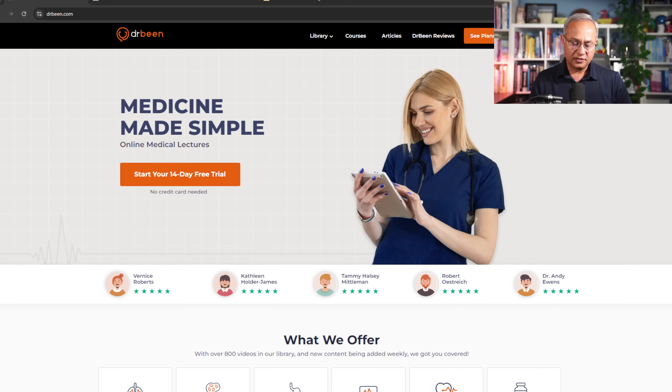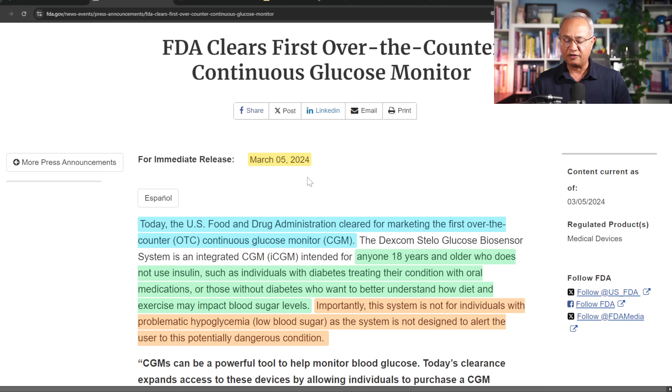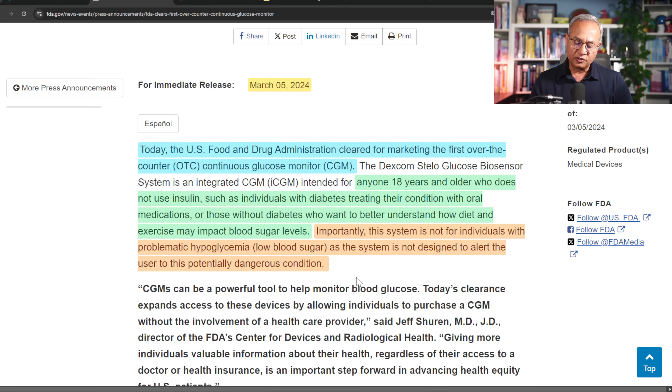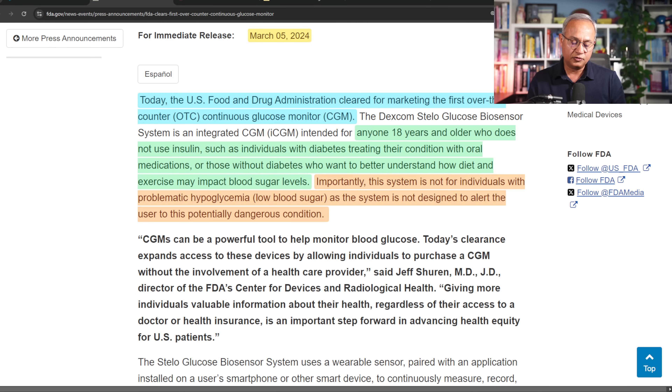Let's quickly look at the release. This is DrBeen.com for more medical lectures. Here is the FDA clearance: 'FDA clears first over-the-counter continuous glucose monitor' — this was March 5, 2024, but it just became available. The site is Stello.com. The FDA stated: 'The Dexcom Stello glucose biosensor system is an integrated CGM intended for anyone 18 years and older who does not use insulin, such as individuals with diabetes treating their conditions with oral medications or those without diabetes who want to better understand how diet and exercise may impact blood sugar levels.' Importantly, this system is not for individuals with problematic hypoglycemia, as it is not designed to alert the user to this potentially dangerous condition.